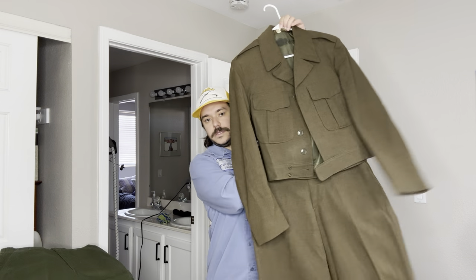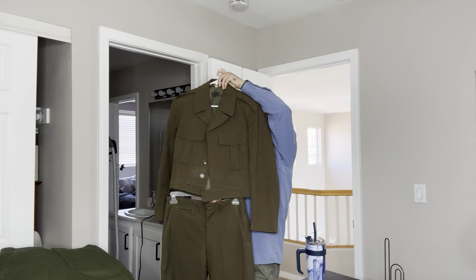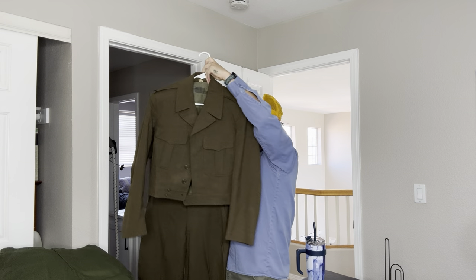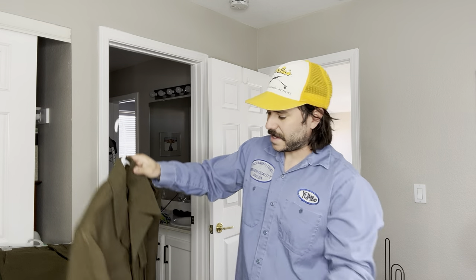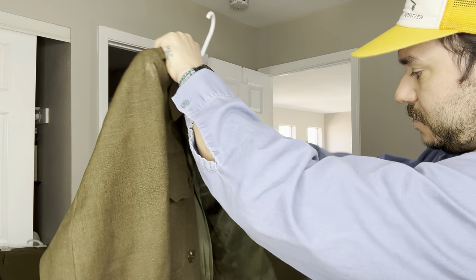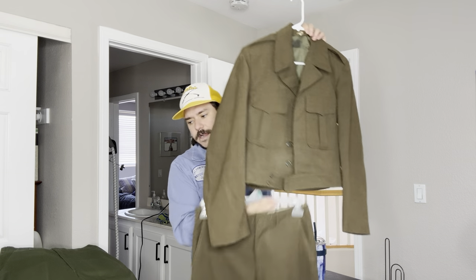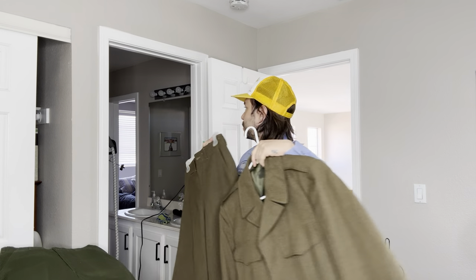First item is this military dress uniform. I think it's probably Air Force based on the crop of this jacket, and probably World War II. It's all wool. It's missing a button and there's no tags, so I just compared it to some other ones I've seen online. Maybe a hundred bucks for the set. It's pretty cool — it's no herringbone twill. I might even just hold on to it because I like this kind of stuff.